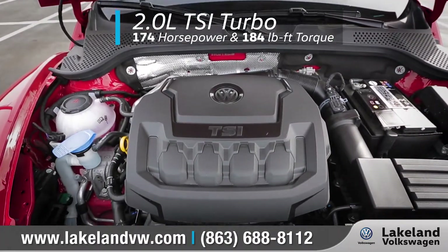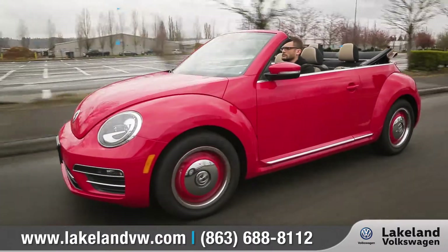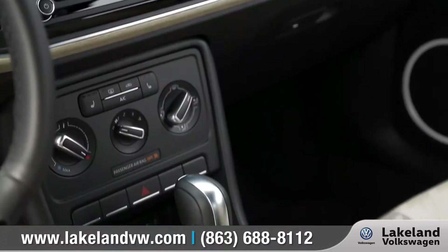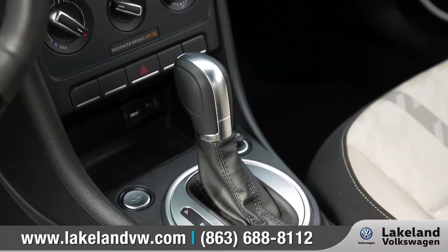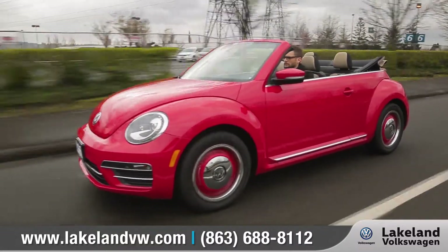The new turbocharged 2.0-liter TSI engine is fast, it's fun, and it gets an EPA-estimated 33 highway miles per gallon. The six-speed automatic transmission with Tiptronic and Sport mode offers acceleration and smooth gear changes.